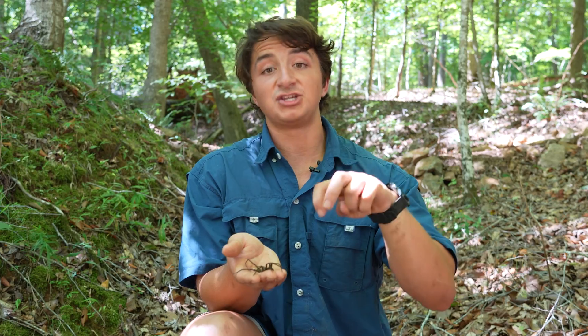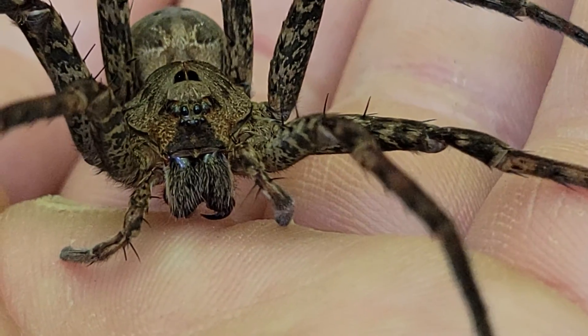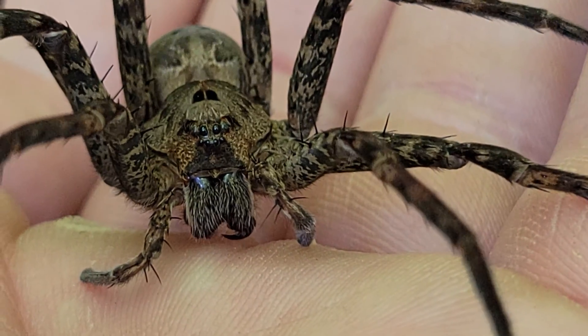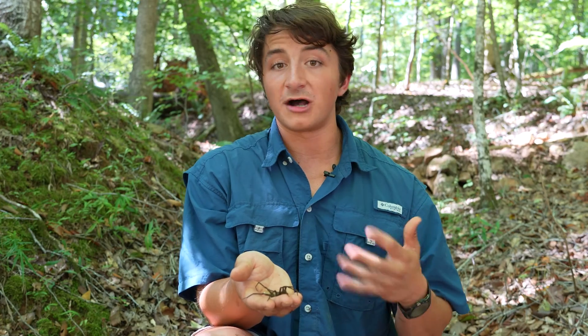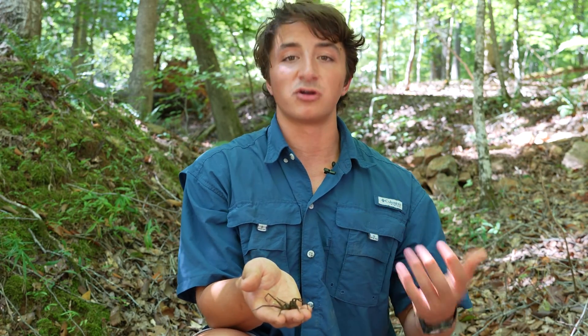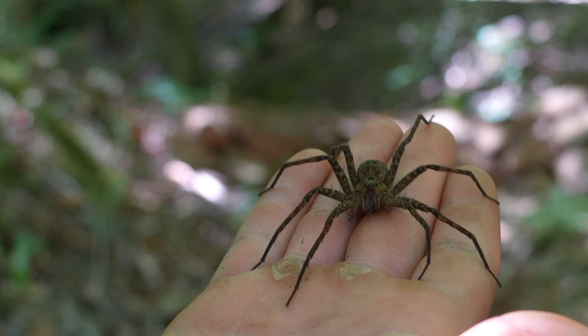They're going to run over, grab prey with their fangs, and inject this pretty potent neurotoxic venom. This venom is not medically significant to humans, so if you do get bit, it's not going to do anything serious to you. It's supposed to feel about like a bee or a wasp sting in terms of pain level, because it's mostly designed to paralyze the nervous systems of its prey items, which is especially important in these aquatic systems because it's flowing water.